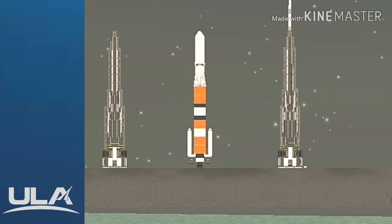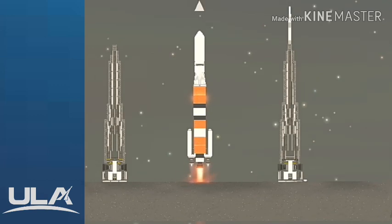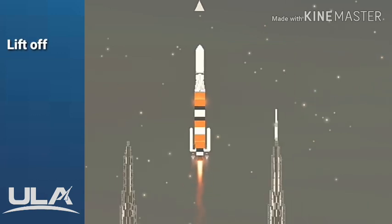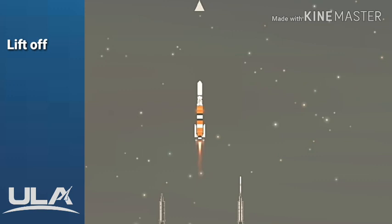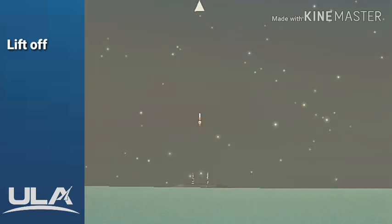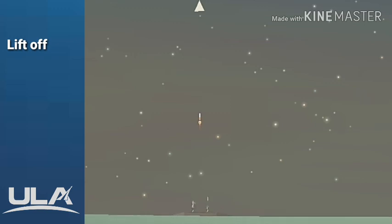T-minus 10, 9, 8, 7, 6, 5, 4, 3, 2 — we have ignition and liftoff of the United Launch Alliance Delta IV rocket carrying the GPS-3 Magellan mission for the United States Air Force Space and Missile Systems Center.